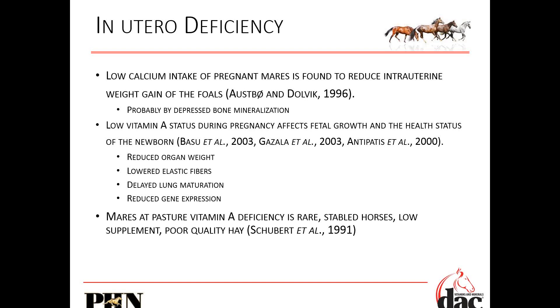Let's look at some very early symptoms of deficiency and how they can affect that foal in utero. We always focus on the postnatal foal once it's born. But in utero is where it's doing the most growth and the most flexible growth. If you don't give your mares enough calcium, research shows that a lack of calcium intake in pregnant mares results in decreased weight gain of that foal and most likely issues with bone mineralization — predisposing that foal to having poor quality bones.